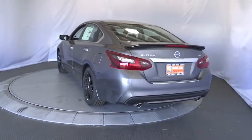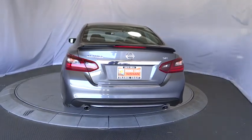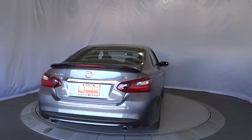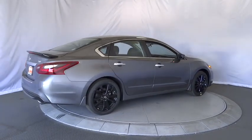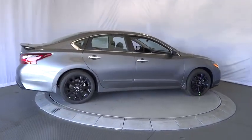Steering wheel audio controls, traction control, stability control, keyless entry, backup camera, anti-lock braking system, Bluetooth, leather wrapped steering wheel, power steering.